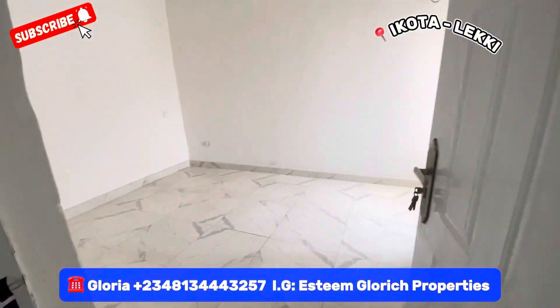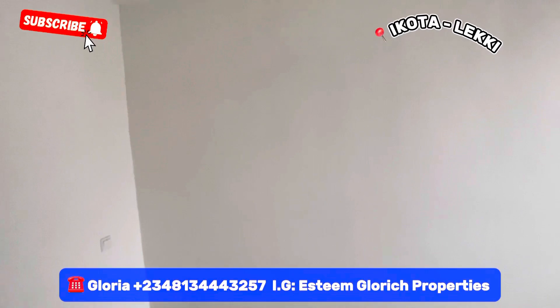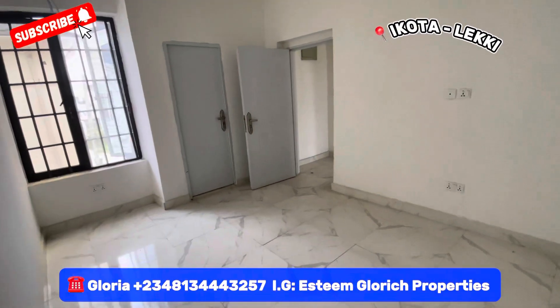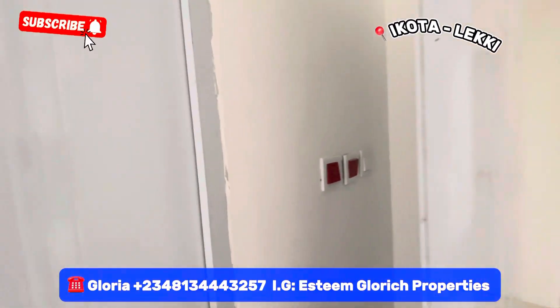See our guest room — see how big this guest room is. Just take a look at it. It comes with a window, and here we have our toilet and the bath area.